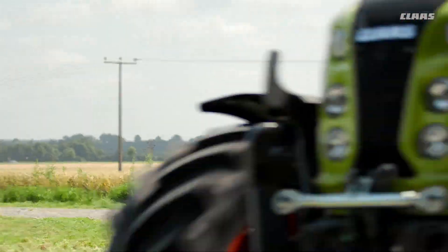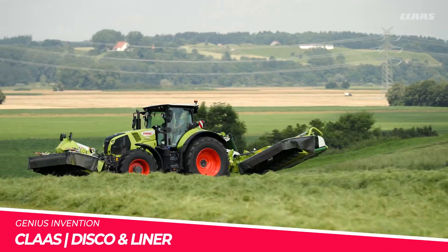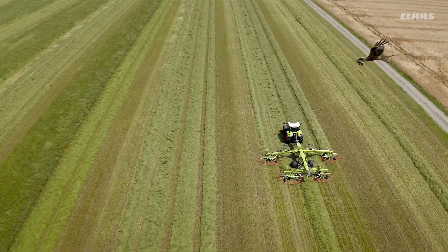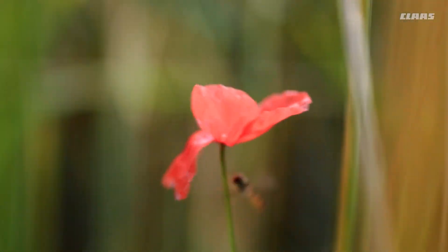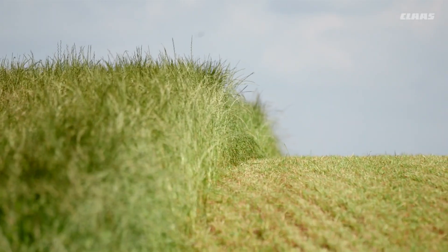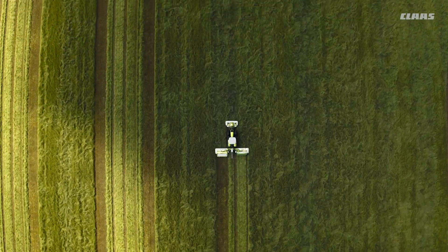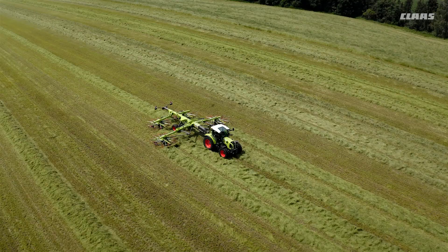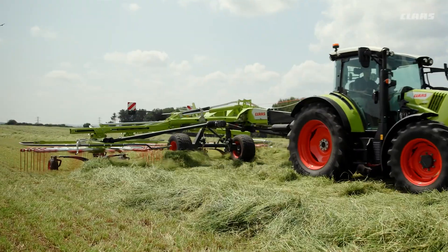Claas Disco and Liner. This dynamic duo of mowers comes from the agricultural specialists at Claas in Germany. The Disco front-mounted triple mower precisely cuts grass with its overlapping discs for a pristine finish. It pairs perfectly with the Liner side-pull swather that gently transfers the cut crop into orderly rows for faster drying.